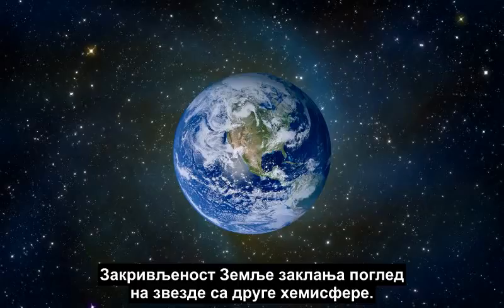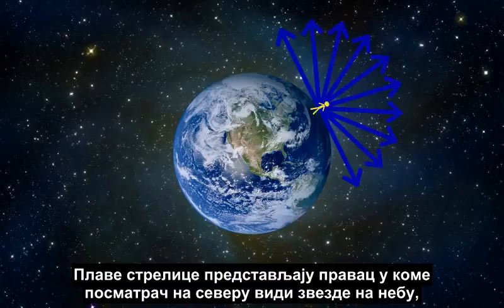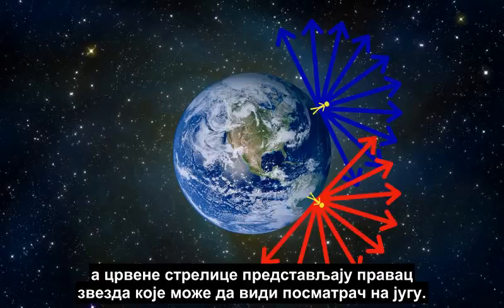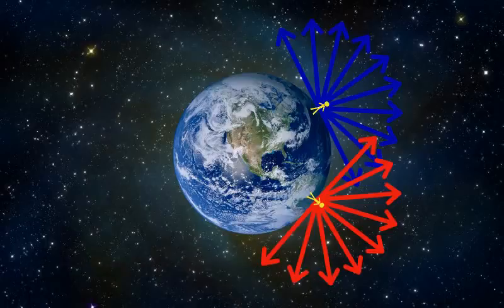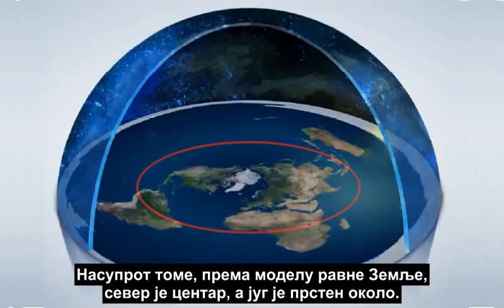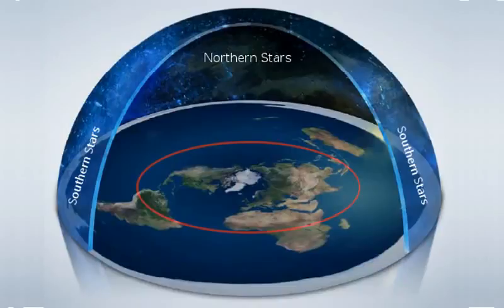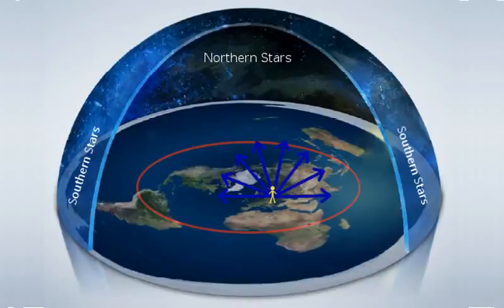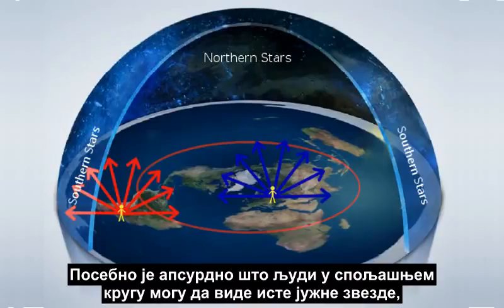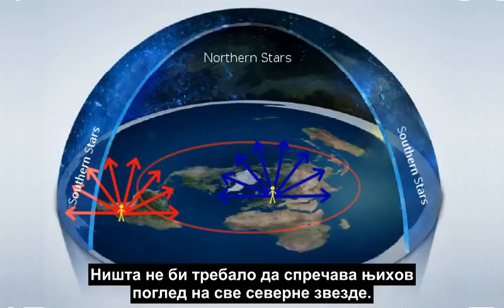To illustrate, these blue arrows represent the direction an observer in the North views the stars in the sky, and the red arrows are the direction of the stars viewable by an observer in the South. They intersect in the middle, but you can see how the shape of the Earth limits our view of the opposite hemisphere. In contrast, on the flat Earth model, the North is the center and the South is a ring around it. The stars would have to be arranged in a dome shape over the flat Earth. In this model, it makes no sense that people in the North cannot see the Southern stars, and vice-versa. And it is particularly absurd that people in the outer ring can all see the same Southern stars, but not the Northern stars at all. There should be nothing blocking their view of all the Northern stars.